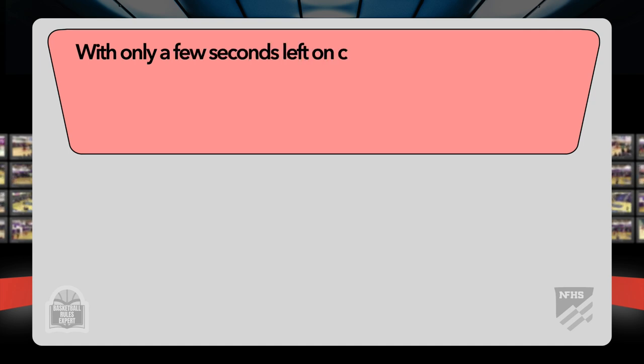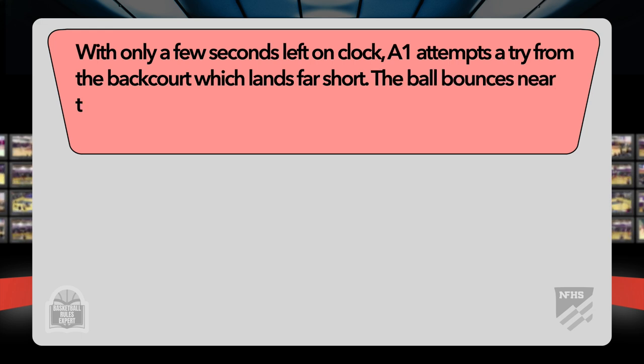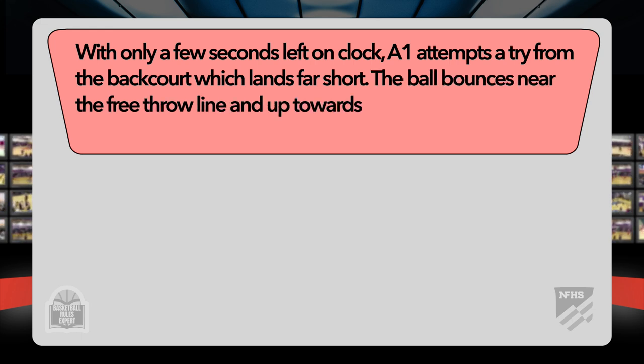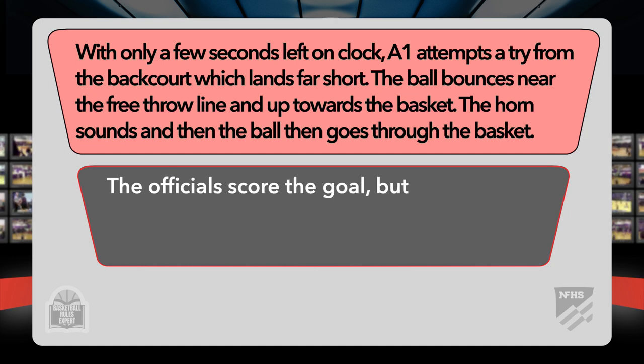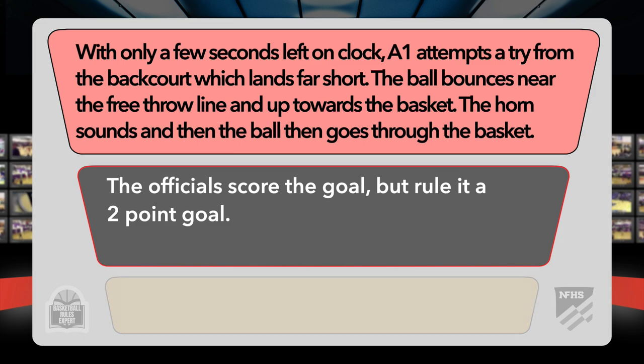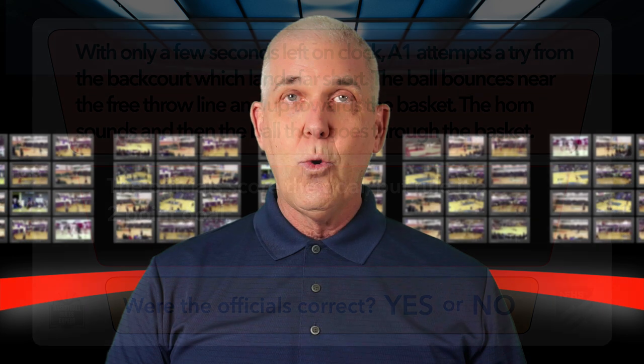Let's get started with our very first play scenario. With only a few seconds left on the clock, A1 attempts a try from the backcourt which lands far short. The ball bounces near the free throw line and up towards the basket. The horn sounds, and then the ball goes through the basket. The officials score the goal, but rule it to be a two-point goal. Were the officials correct?